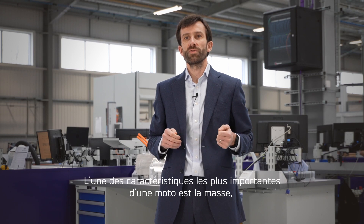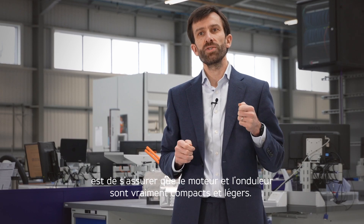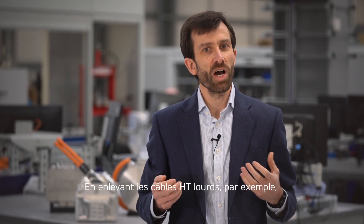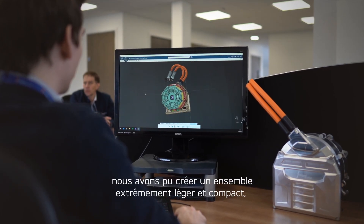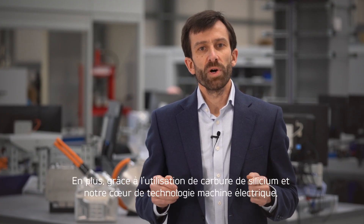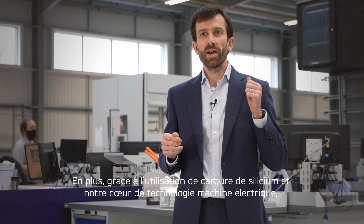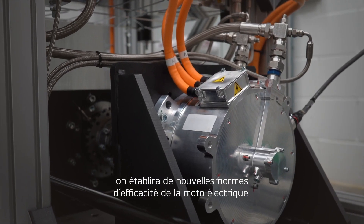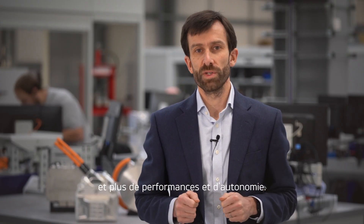One of the most important things for a motorcycle is, of course, mass. So one of the things we focused on in earnest is making sure that the motor and inverter are really compact and light. By removing heavy high-voltage cables between the motor and inverter, we've been able to create an extremely lightweight and compact package, well beyond anything out there currently. Additionally, by using silicon carbide in the power stage of the inverter and by applying our advanced electric machine core technology to the motor, this will set new standards in terms of electric motorcycle efficiency, meaning a lighter weight overall and more performance and range.